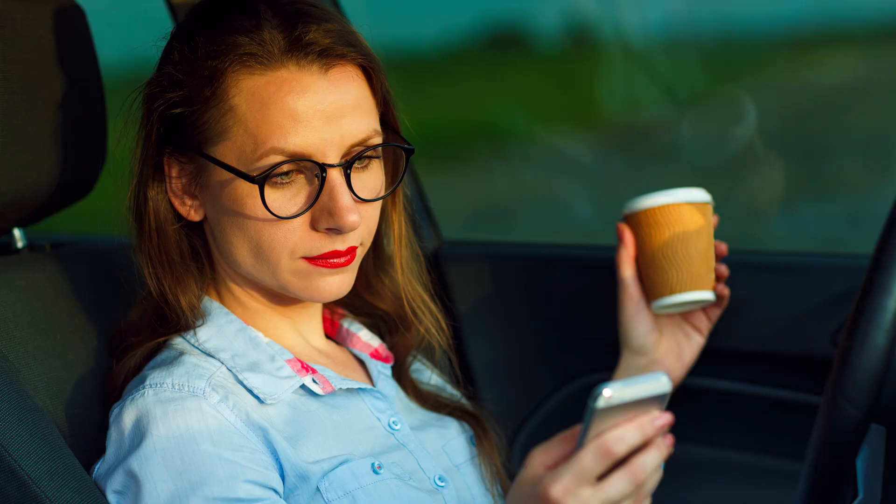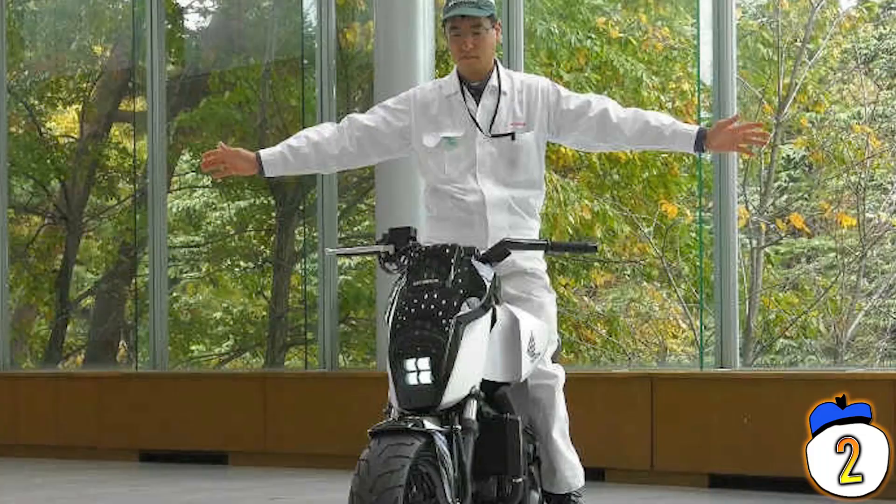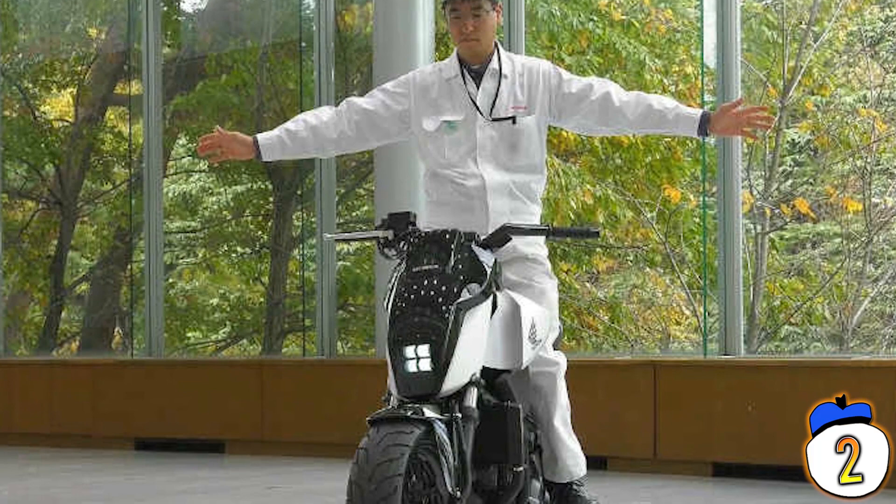2 – Self-driving cars are no longer a future concept — they'll be appearing on roads in increasing numbers soon. But the same may also be true of the self-driving motorbike. Honda's new bike, Self Balance, was designed to keep riders safe at low speeds when the bike is less stable and more likely to topple. Rather than using gyroscopes, a computer takes control of the wheels to automatically balance the weight.